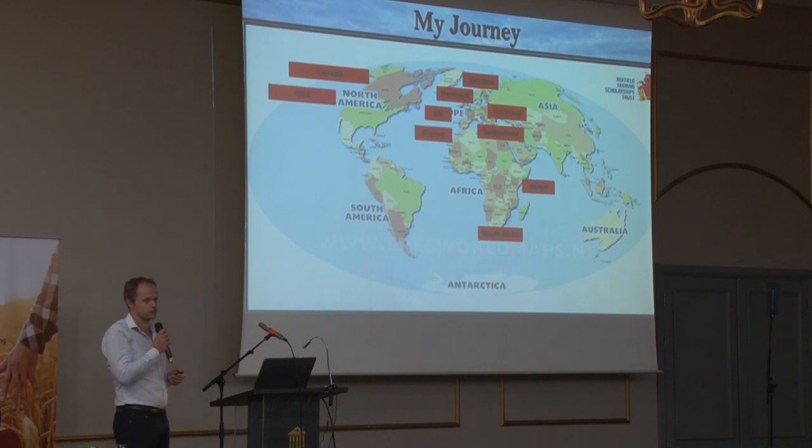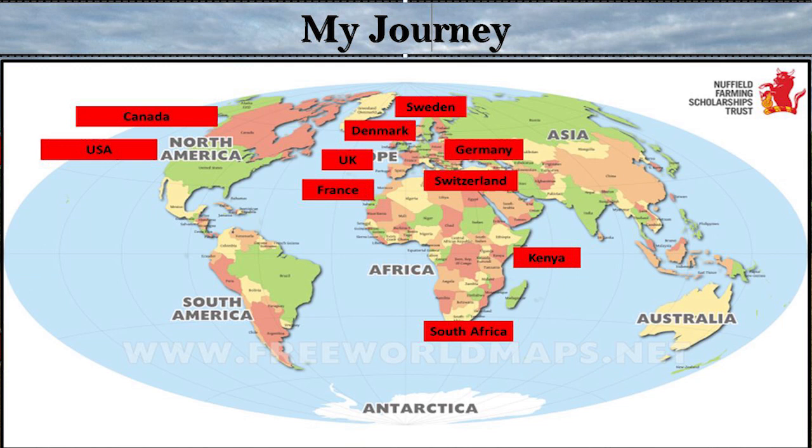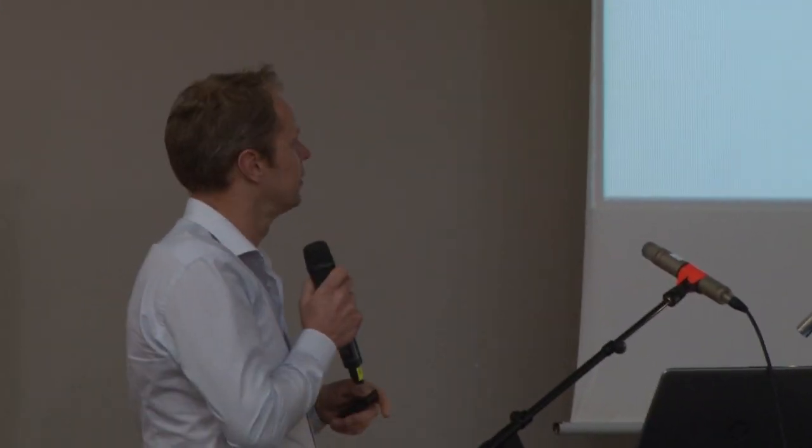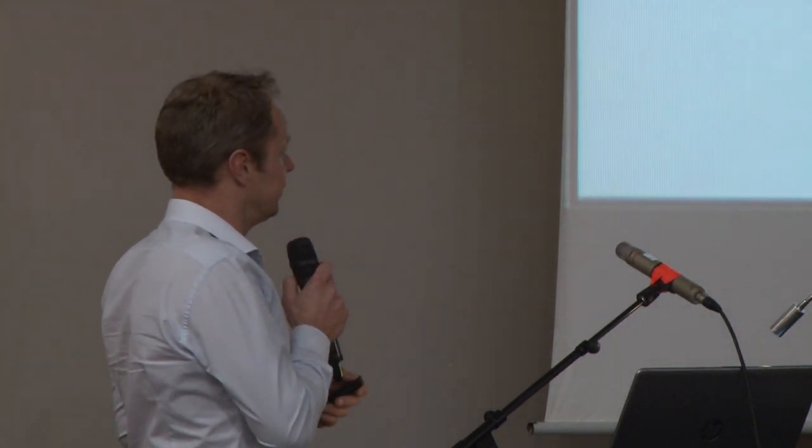Who knows what the next five years brings — maybe some trees. I was lucky enough to receive a Nuffield scholarship in 2015, and my study was on intercropping and companion cropping. I visited 12 countries over 12 weeks, meeting 82 farmers and researchers. One of the key findings was that you'd be surprised how much good stuff is going on nearby — most of the best visits were in Europe. The best ideas come from farmers. Farmer-to-farmer learning is really key.